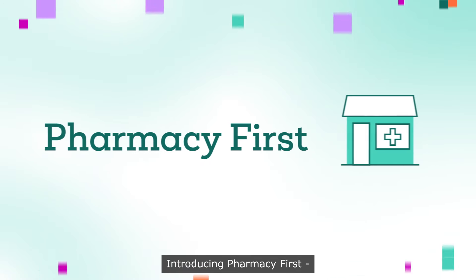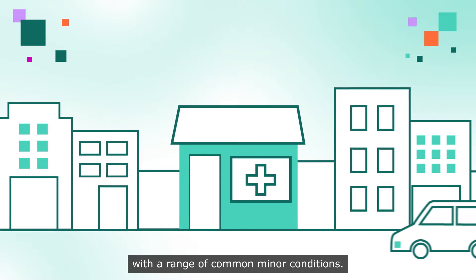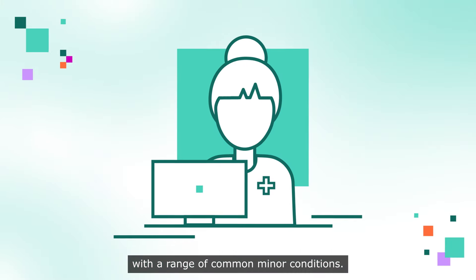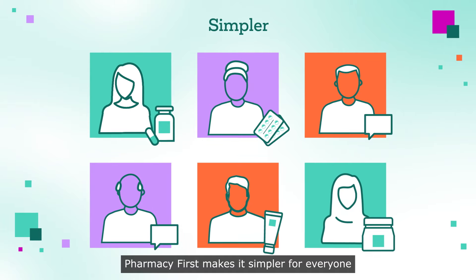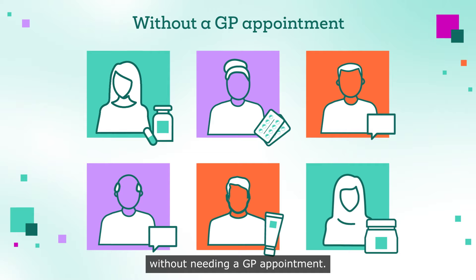Introducing Pharmacy First, the NHS service that enables patients to ask pharmacies for help with a range of common minor conditions. Pharmacy First makes it simpler for everyone to get healthcare advice and treatment more quickly without needing a GP appointment.